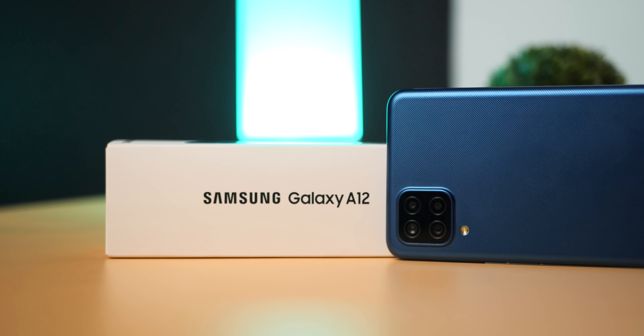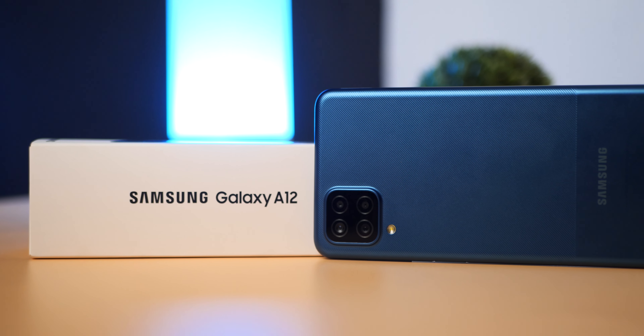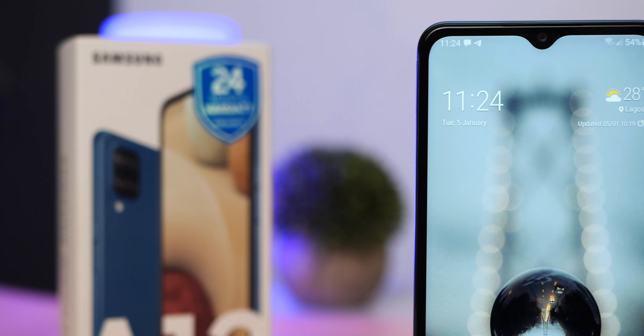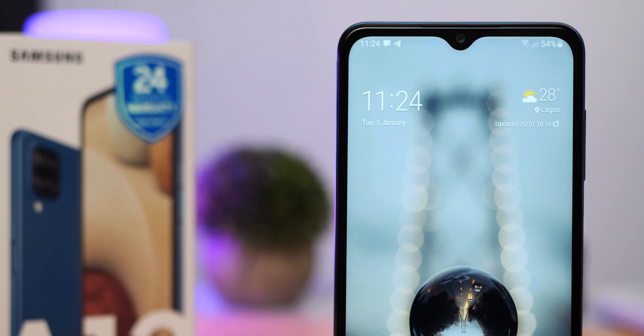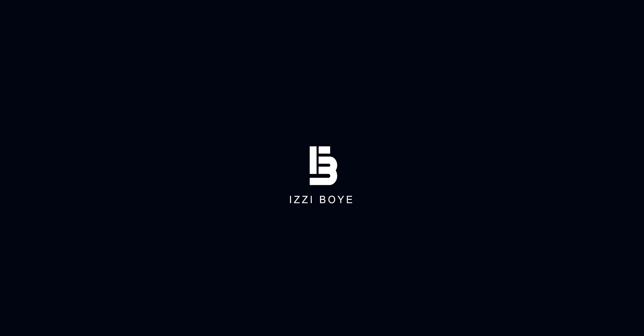I've had the Samsung Galaxy A12 over the last three days and my initial impressions were: nice design, great cameras, and the Infinity V display design — it feels like 2019. What is up guys, Izzy here and welcome to the channel. 2021 is already up and running and we already have the Samsung Galaxy A12 as the first available in Samsung's new generation of A series devices for 2021.